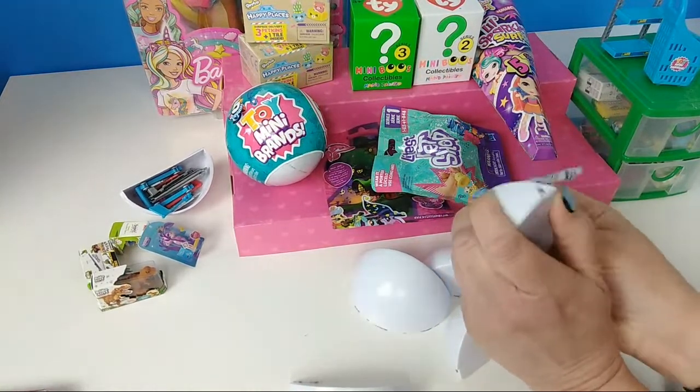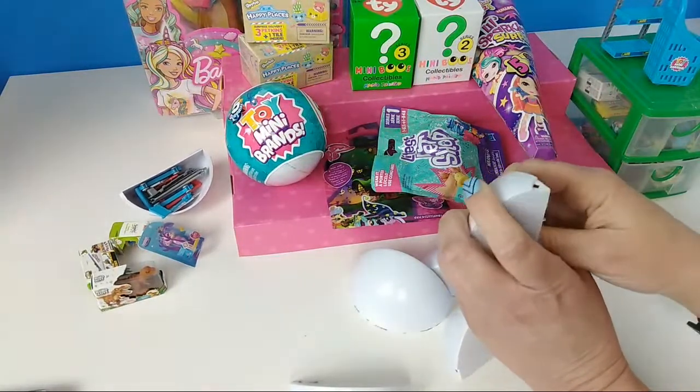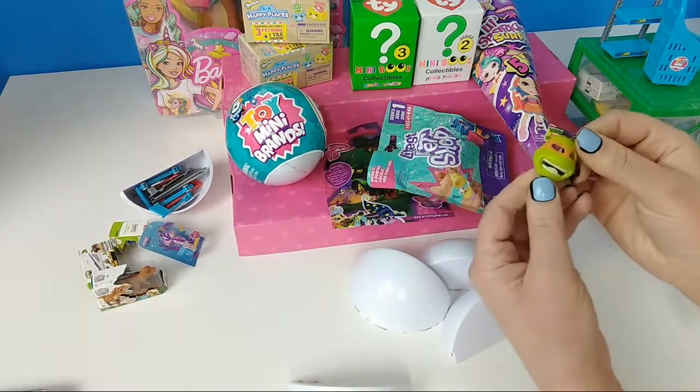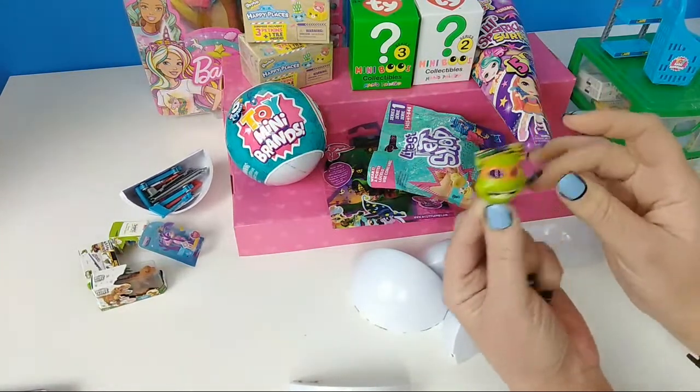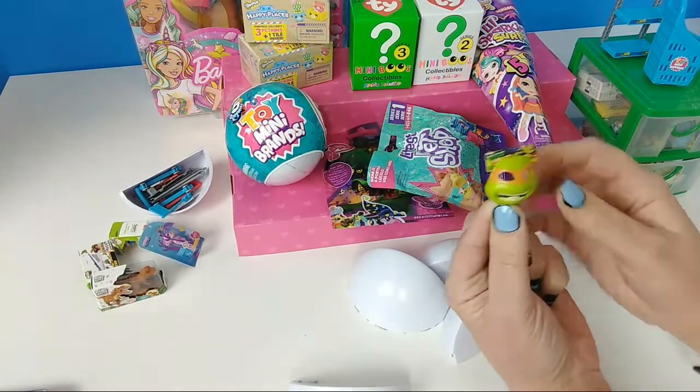Oh my goodness — you got a Ninja Turtle! And I love him. He's like one of my faves. They also have a Ninja Turtle toy. So we did get one of the Ninja Turtles!